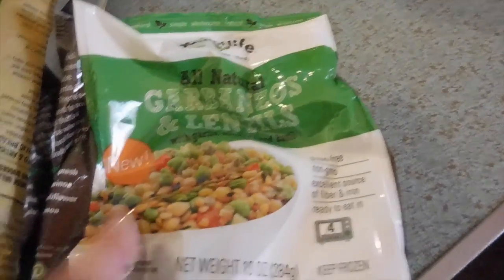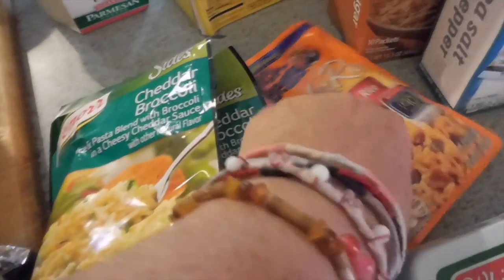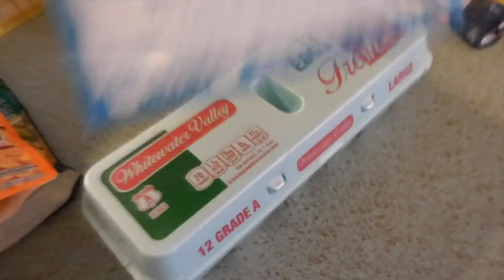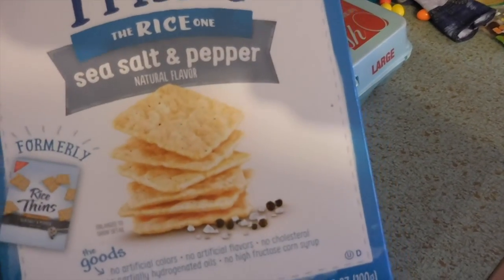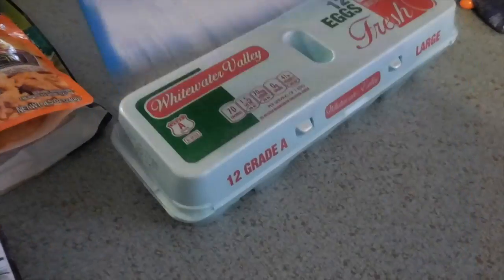Two packages of cheddar broccoli rice — I haven't made that in forever. A container of pinto beans and rice to go with our Frontera tacos. A dozen eggs. These good thin rice crackers — they are gluten free, low in calories, low in sodium, no fat, no sugar. These are the salt and pepper flavor.